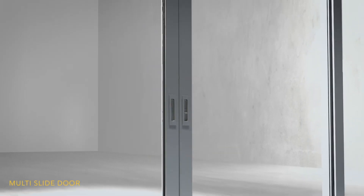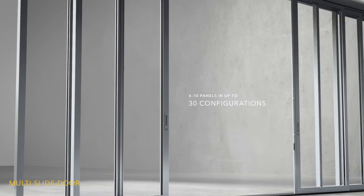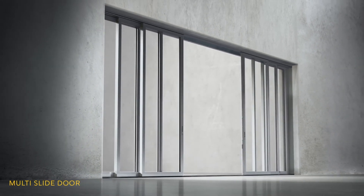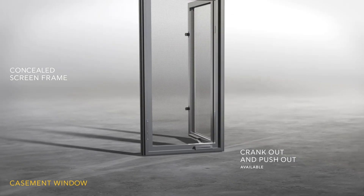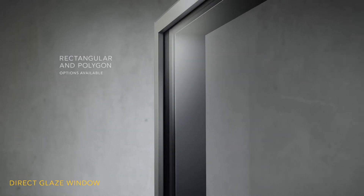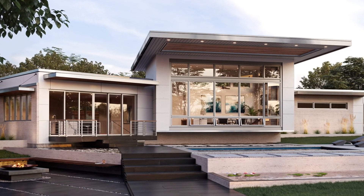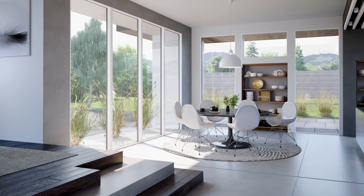Introducing the modern product line — for architects and builders who refuse to settle.